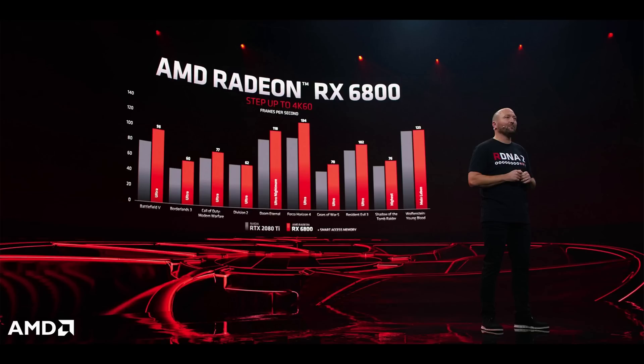Most RTX 3070s will probably retail for around $579 anyway — only the Founders Edition and some lower-end SKUs are $499. You can expect third-party 3070s from ASUS or EVGA to be pretty close to that $579 price point. So it's very interesting that AMD decided to announce everything above the 3070 — they really are going for the win and giving themselves a nice gap between the 3070 and the RX 6800.